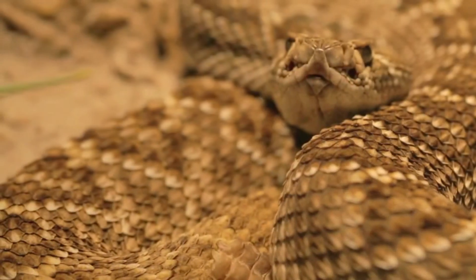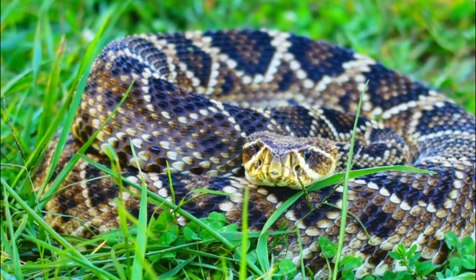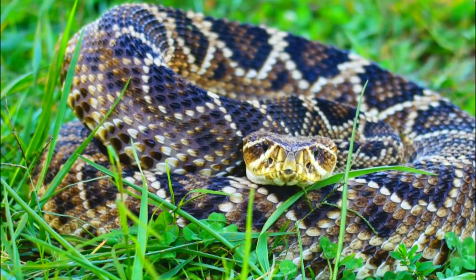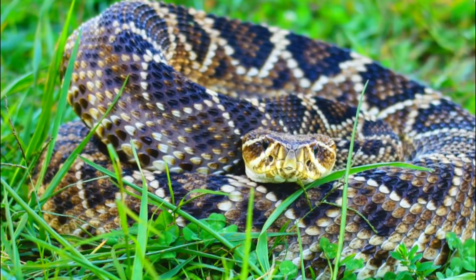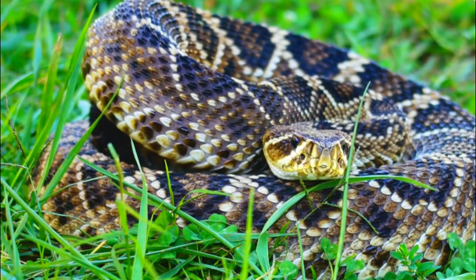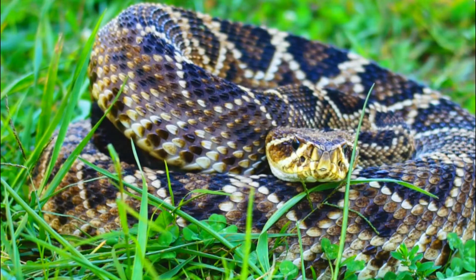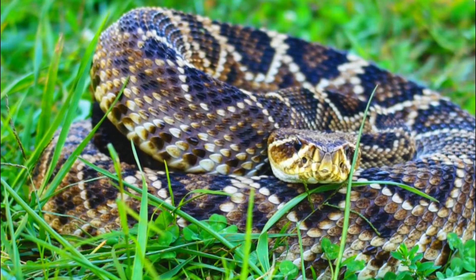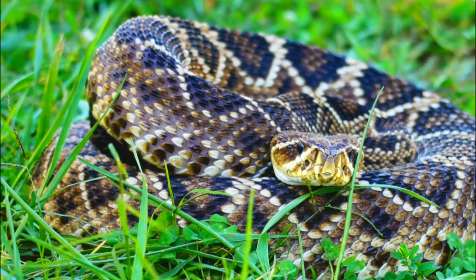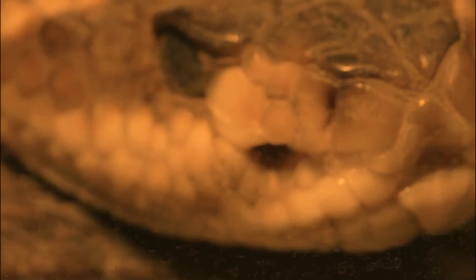4. Habitat Degradation: Changes in land use, such as the conversion of natural habitats for agriculture or development, can lead to habitat degradation. This can reduce prey availability and shelter options for the rattlesnakes. 5. Climate Change: Climate change can affect rattlesnake populations in various ways. Shifts in temperature and precipitation patterns may impact the availability of prey and suitable hibernation sites. Additionally, altered climate conditions can influence the timing of important life events such as reproduction and hibernation.